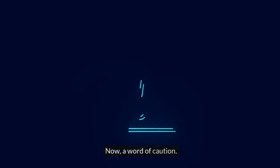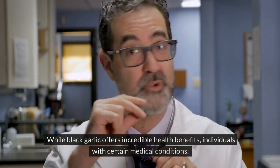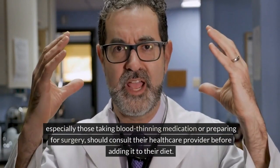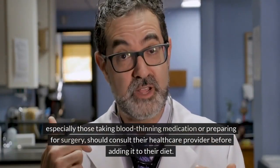Now, a word of caution. While black garlic offers incredible health benefits, individuals with certain medical conditions, especially those taking blood-thinning medication or preparing for surgery, should consult their healthcare provider before adding it to their diet.